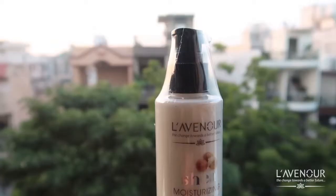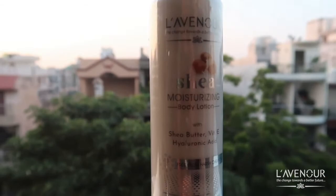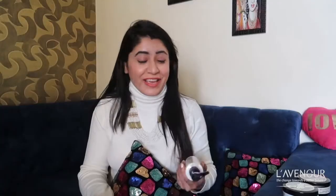I also purchased their body lotion. The specialty of the body lotion is that it contains shea butter, Vitamin E, and hyaluronic acid, which is often used in creams. Hyaluronic acid is best for hydration of your skin — you can see that it gives full hydration and you don't feel dryness.